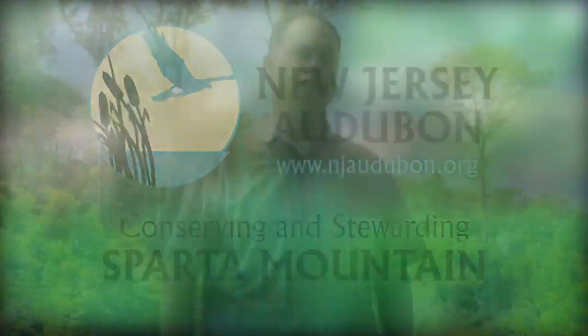I'm John Cecil, Vice President for Stewardship at New Jersey Audubon, where I oversee the Stewardship Department. We do a multitude of projects from forest stewardship to wetlands improvements to engaging with the agricultural community and private landowners throughout the state.